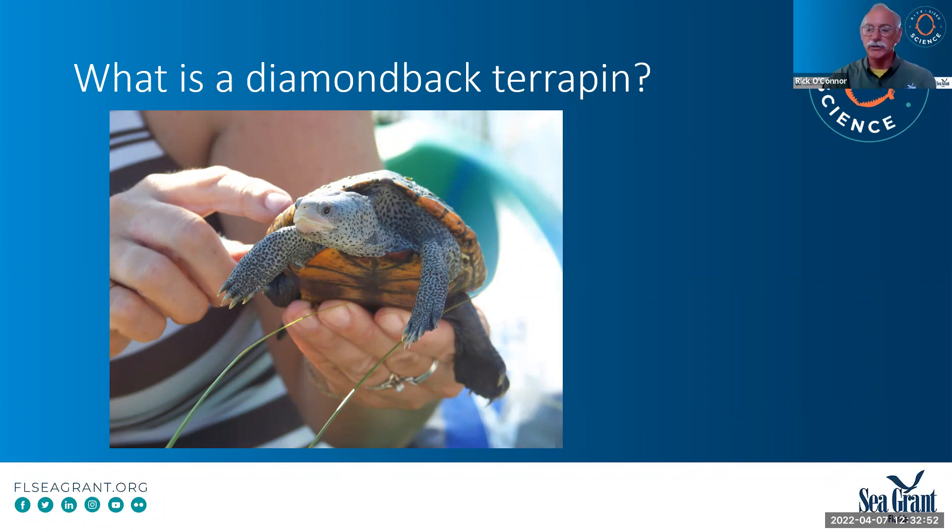Abundance is not as much. That's where some of the new regulations that FWC is bringing on is trying to come in. It is an Emydid turtle, so it's in the same family as what we call pond turtles. They're related to cooters and sliders, even box turtles. We have a turtle here in the panhandle called map turtle — that's actually its closest cousin. So what is the difference between a terrapin and one of these other turtles?